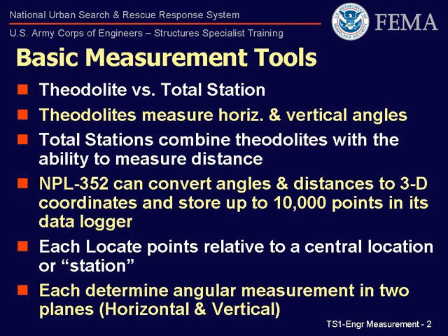Total stations combine the angular measurement capability of theodolites with electronic distance measuring, EDM, capability. Typically, this electronic measurement ability is performed by an internal laser or radio wave.